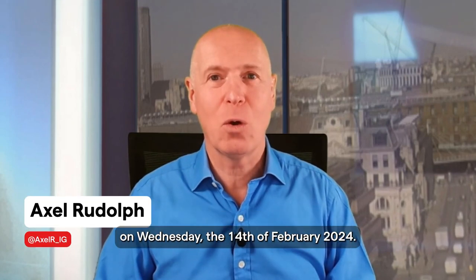Hello, and welcome to this week's Trading the Trend on Wednesday, the 14th of February 2024.